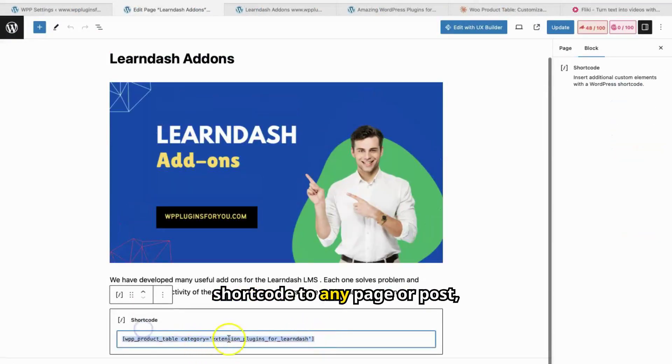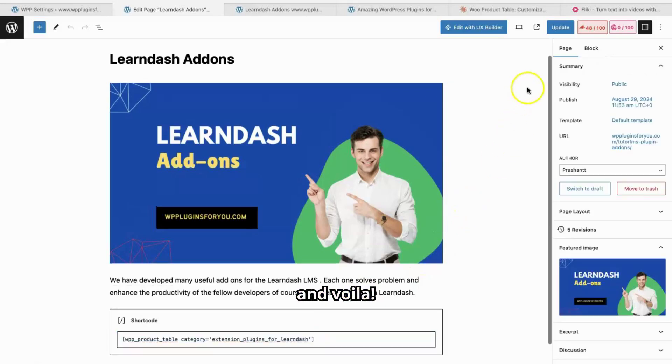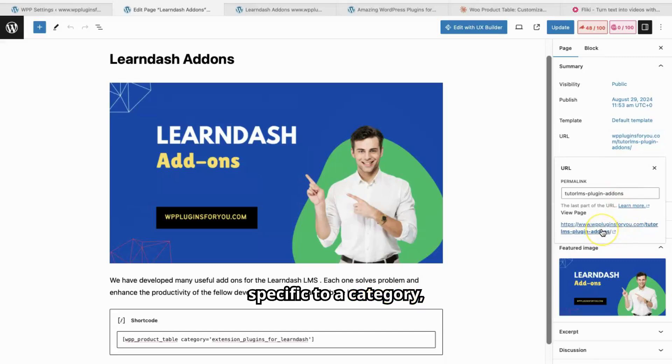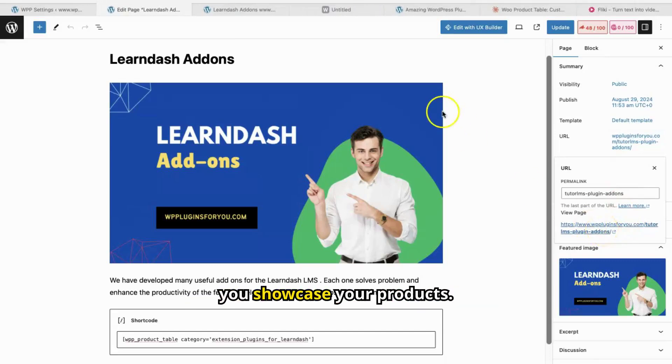Using WPP Product Table is super easy. Just add a simple shortcode to any page or post, and voila — you've got a beautiful product table. The tables are specific to a category, giving you ultimate control over how you showcase your products.